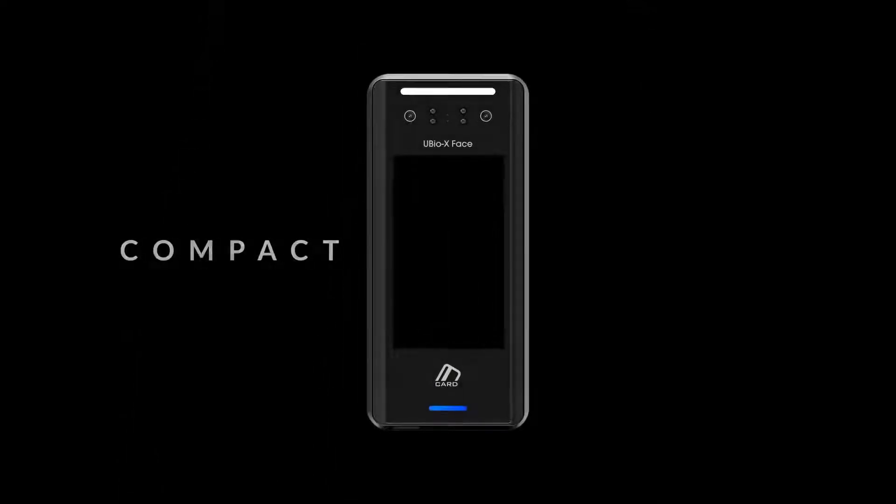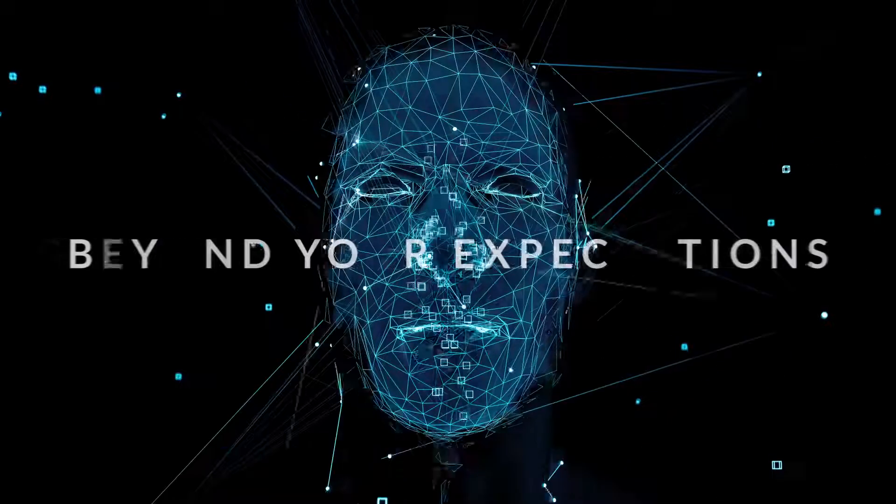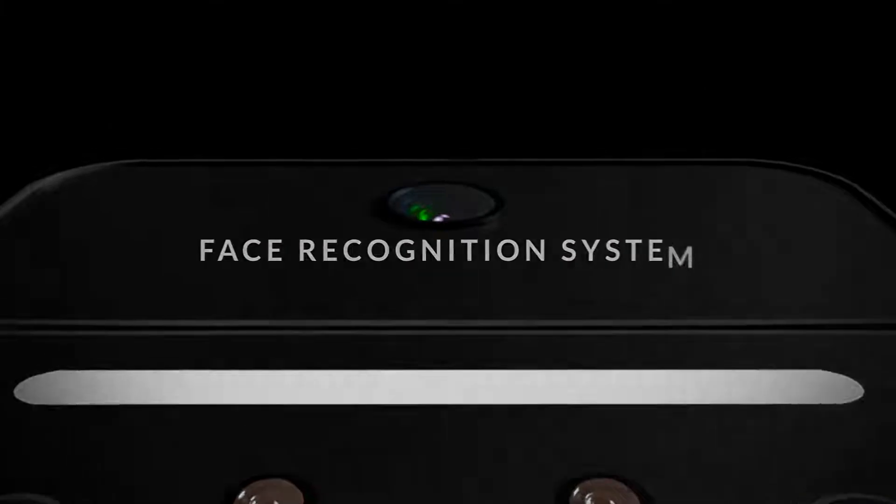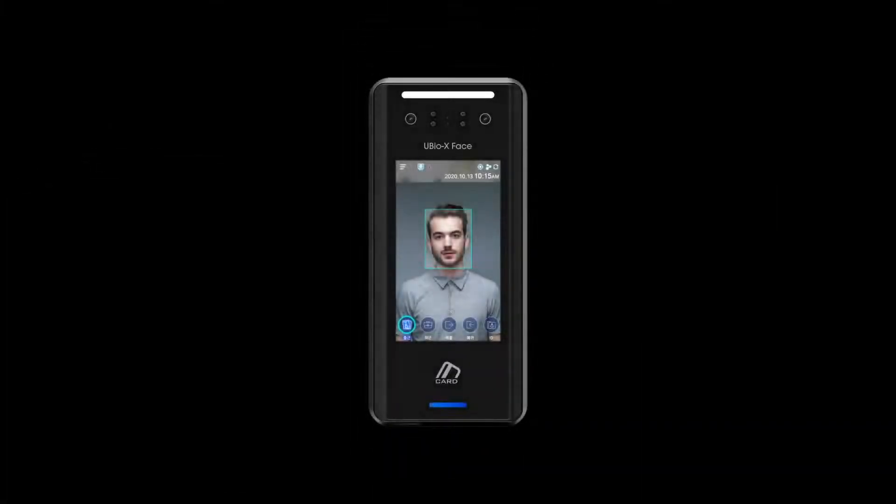Compact and slim design. Beyond your expectations. Facial Recognition System: Ubio X-Face.